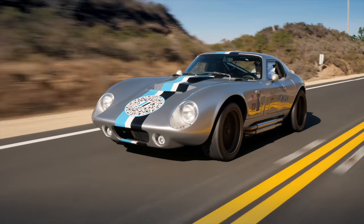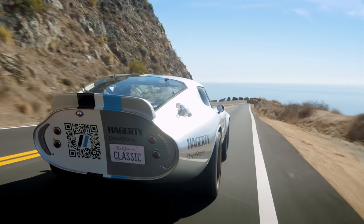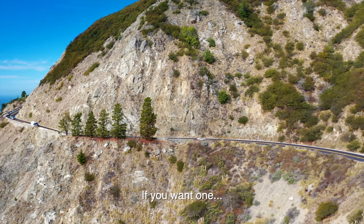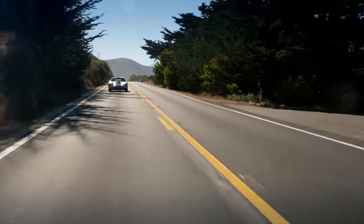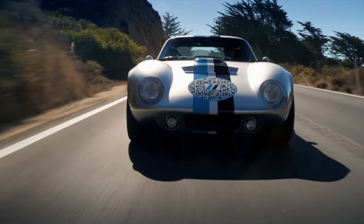I am in a Factory 5 Type 65 — that is essentially Factory 5's replica of the very famous Daytona Coupe race car. About six of them were built from 1963 to 1965. They set land speed records and endurance racing records. If you want one, you can pay about $20 million if you can even find one for sale. There were 50 continuation cars built by Shelby American, and even these cars are about $350,000.